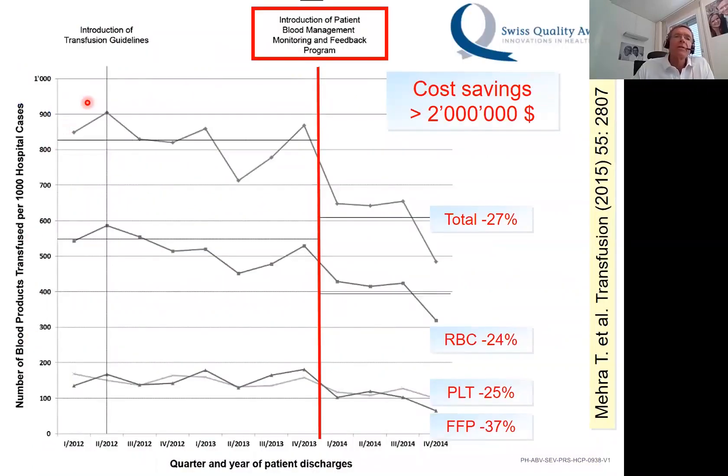You can see that following the introduction of transfusion guidelines by the medical director alone, nothing happened — zero effect. But once we started the patient blood management monitoring and feedback program, all of a sudden all transfusions — RBCs, platelets, and FFP — decreased very significantly.